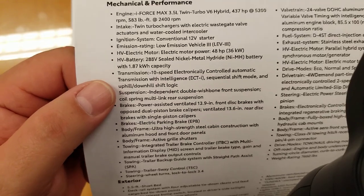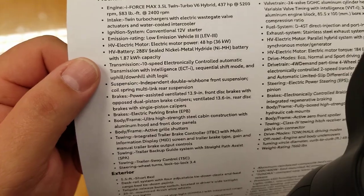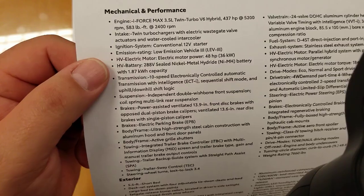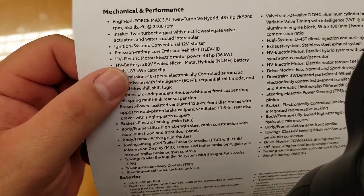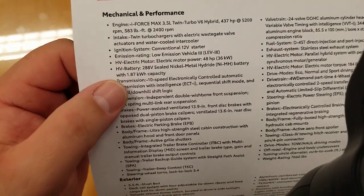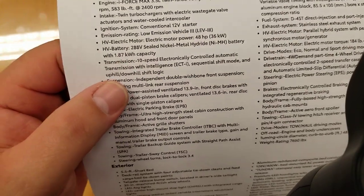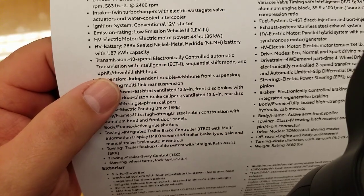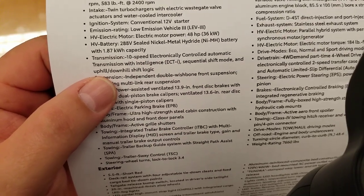Your ignition system is a conventional 12-volt — it's not like the regular hybrids. It's a low emissions vehicle, which should mean you can drive in the HOV lanes, but check your local standards. Electric motor output gives you 48 additional horsepower, which is part of your 437 total. It has a 288-volt sealed nickel metal hydride battery, and the transmission is the same 10-speed as on the non-hybrid version. The hybrid is in-line with that.